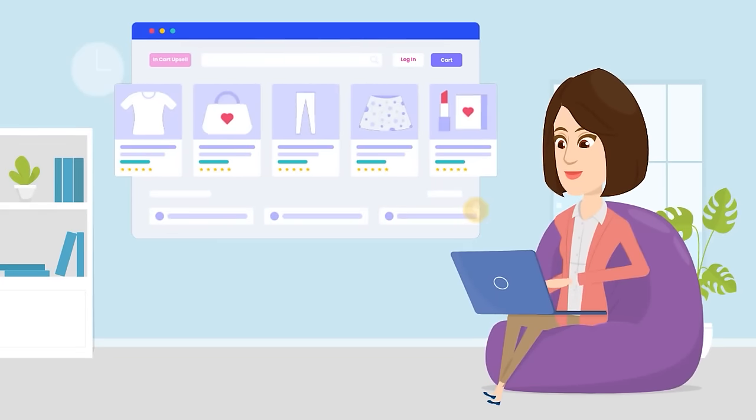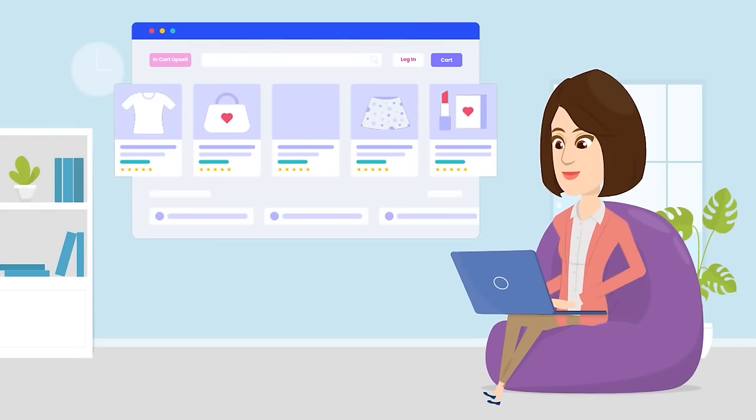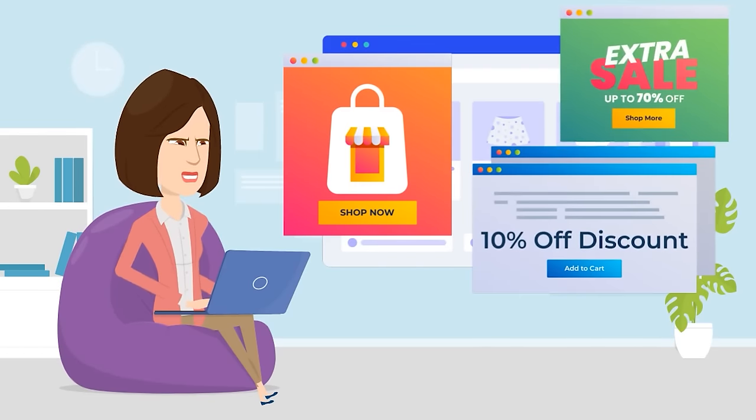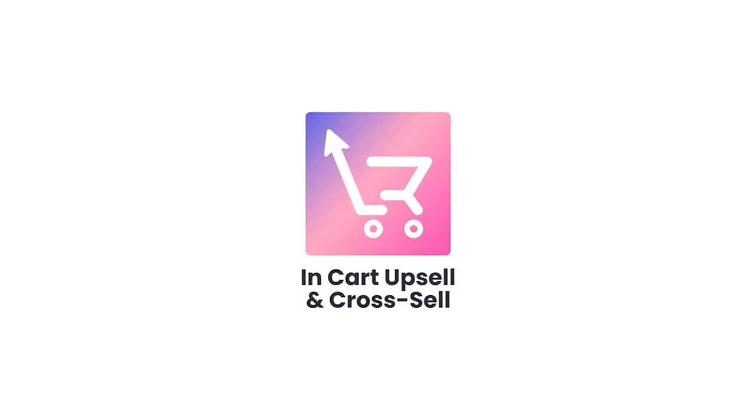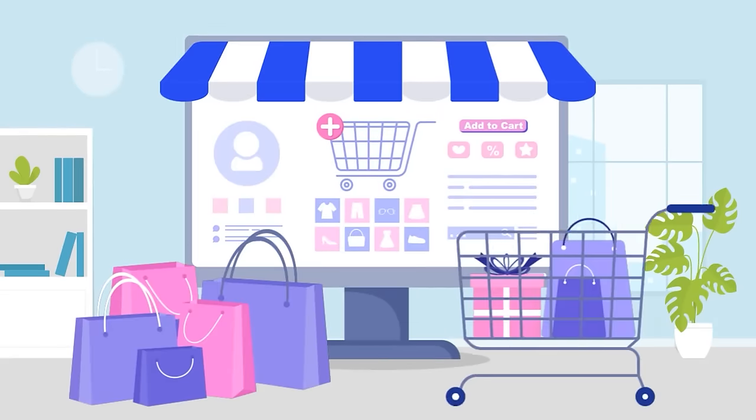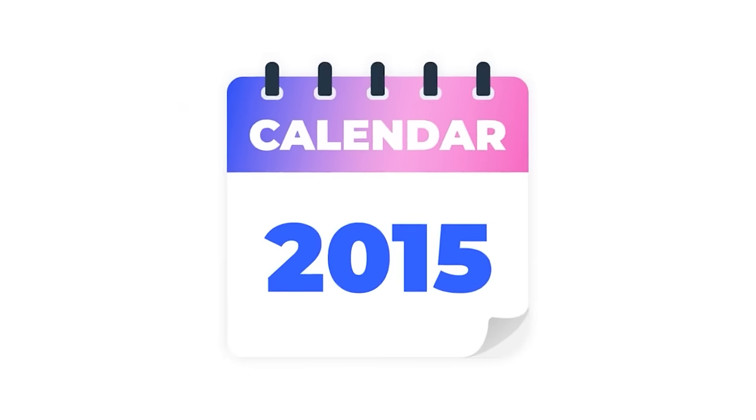In the fast-moving and modern world of online shopping, every store needs a powerful approach to upselling without interrupting the customer buying experience with annoying pop-ups. Introducing InCart Upsell, one of the most robust Shopify apps, serving many of the most successful Shopify stores since 2015.